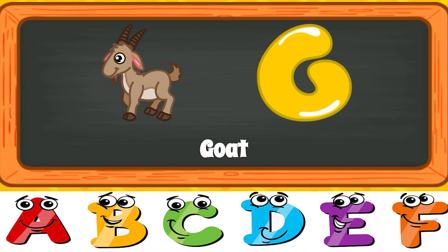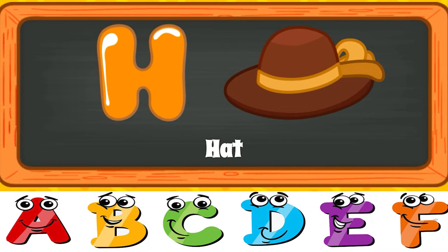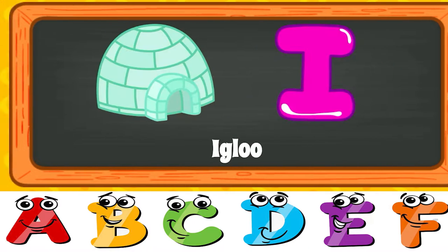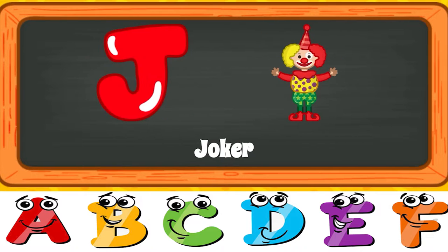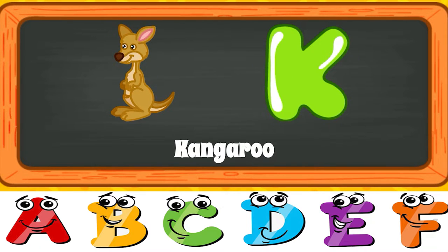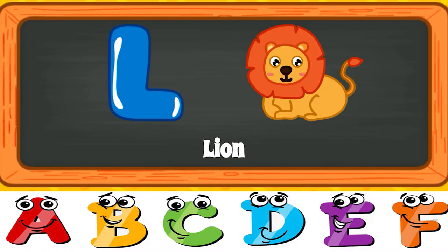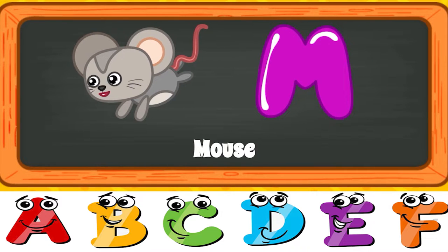G for Goat. G for Goat. H for Hat. H for Hat. I for Igloo. I for Igloo. J for Joker. J for Joker. K for Kangaroo. K for Kangaroo. L for Lion. L for Lion. M for Mouse. M for Mouse.